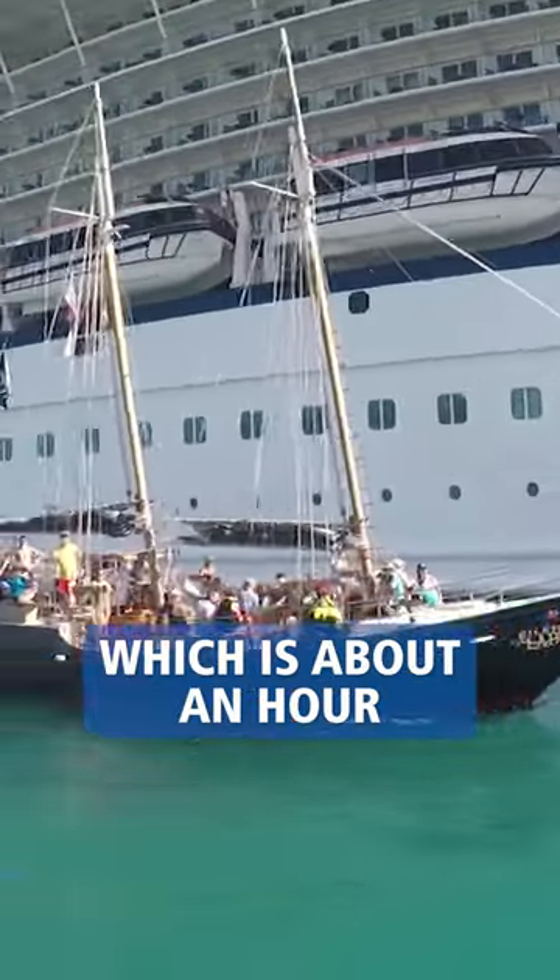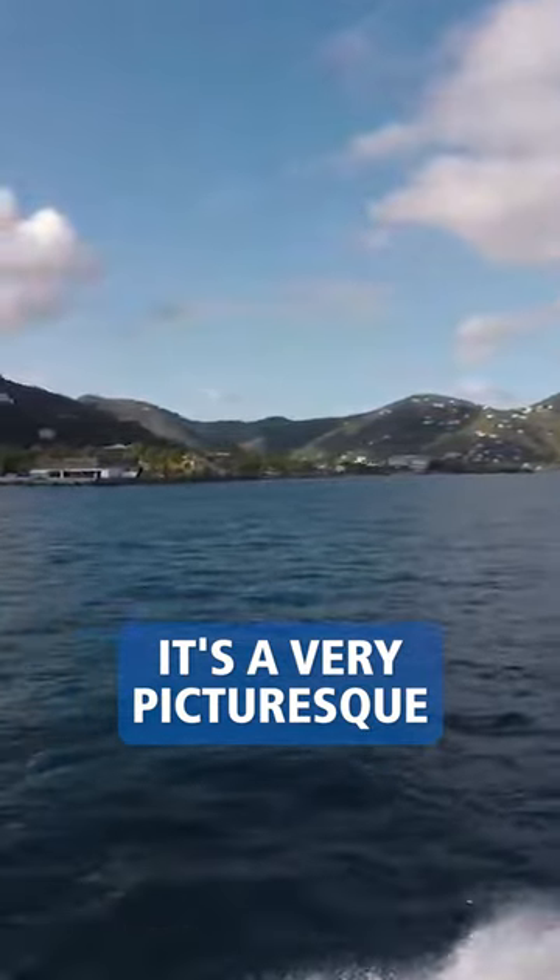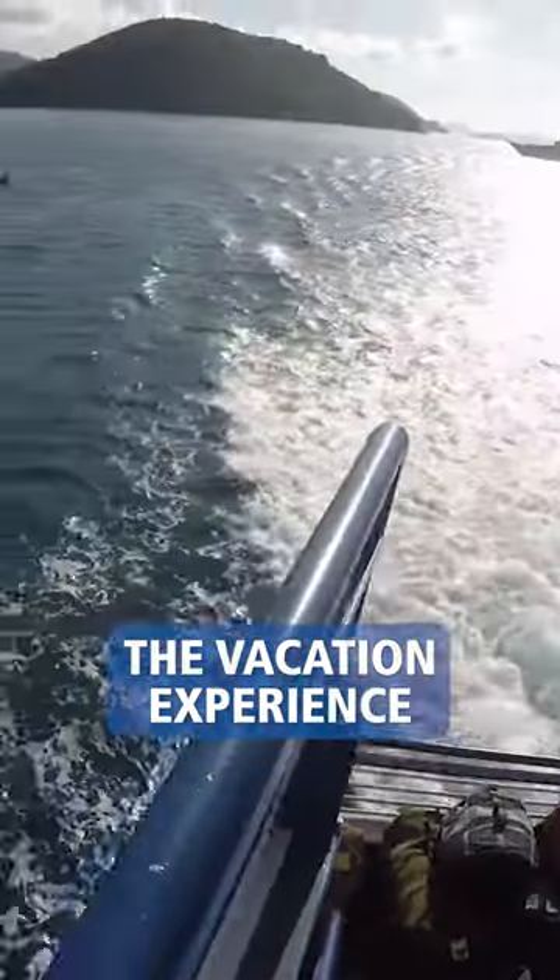One thing about coming in through St. Thomas is the ferry ride, which is about an hour from Charlotte Amalie to Road Town. It's a very, very picturesque ferry ride — almost treat it as part of the vacation experience.